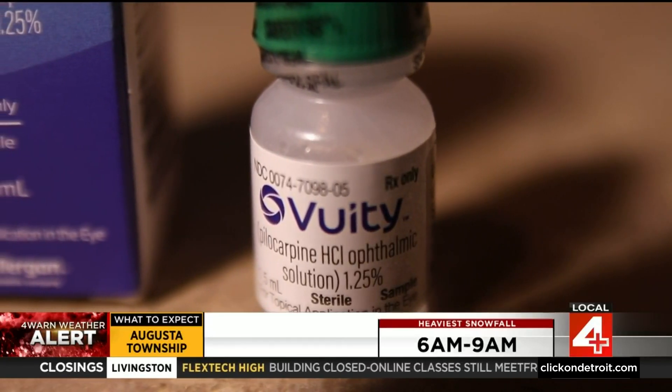Around 9 or 10 o'clock, Nikki puts them in. They last her the workday. She can get home, and at home she doesn't mind as much if she has to put her readers on.